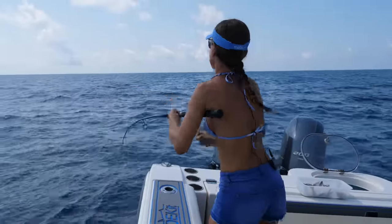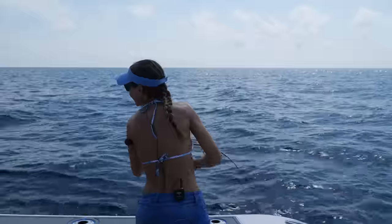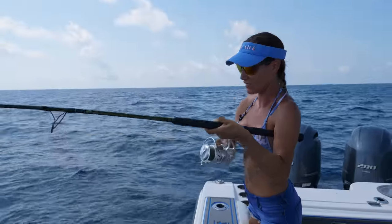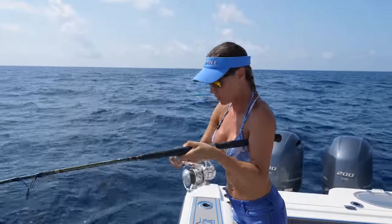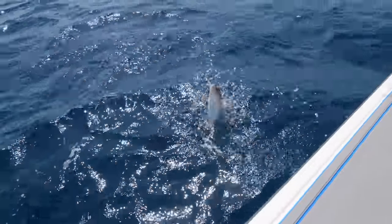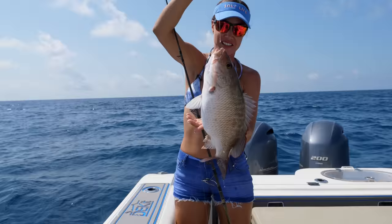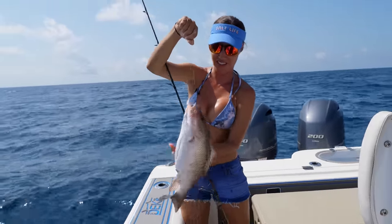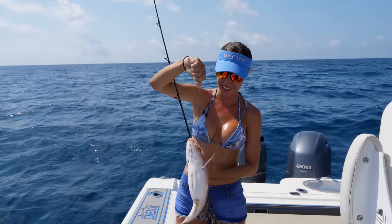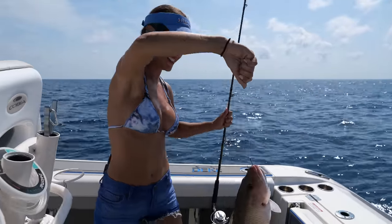Fish on! Good job, Luis. Oh, that's a big one. If you can get him off the bottom, that one's gonna be a good one. Love fighting these guys. Very nice. There it is — another red snapper. Need a hand? It's a mangrove. It's a big mangrove! Check it out, guys. Keep him in the boat. These are delicious to eat. Nice one. Good job, Luis.